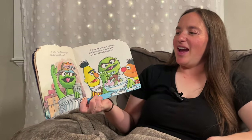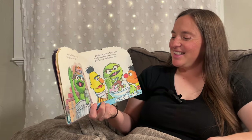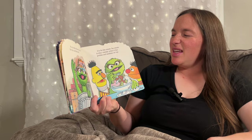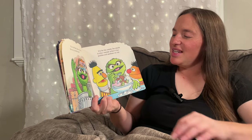H is for Hat. How do you like my horrible hat? I is for Ice Cream. Ice Cream is icky — except when it has pickles and sardines on top.